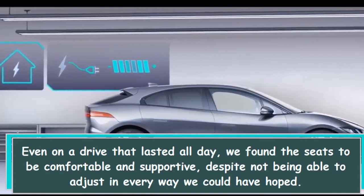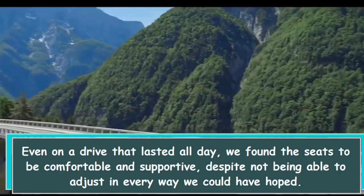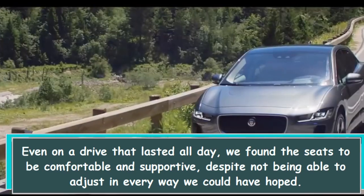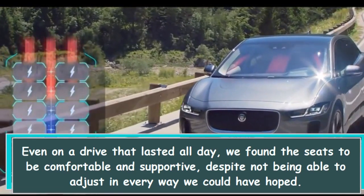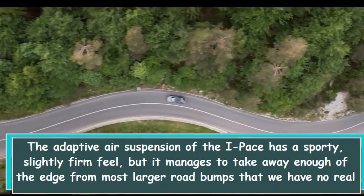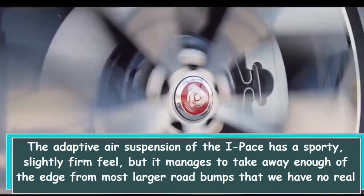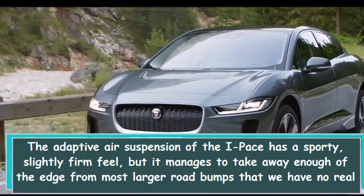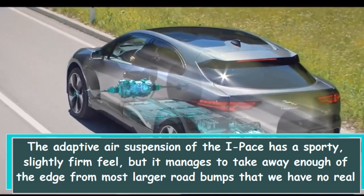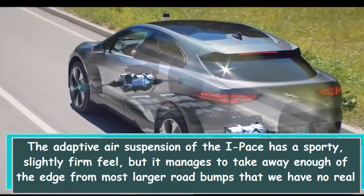Even on a drive that lasted all day, we found the seats to be comfortable and supportive, despite not being able to adjust in every way we could have hoped. The adaptive air suspension of the I-PACE has a sporty, slightly firm feel, but it manages to take away enough of the edge from most larger road bumps that we have no real complaints.